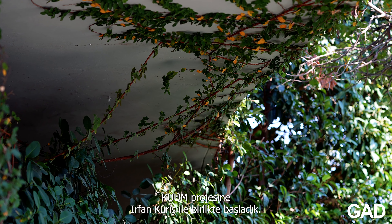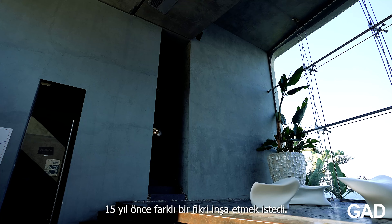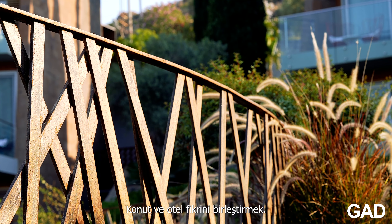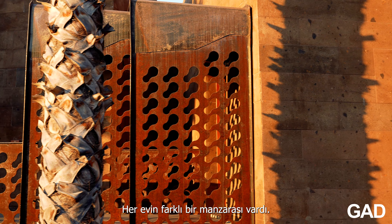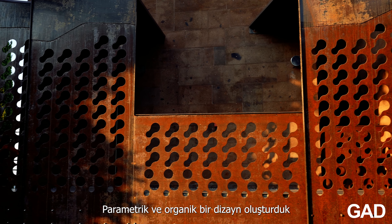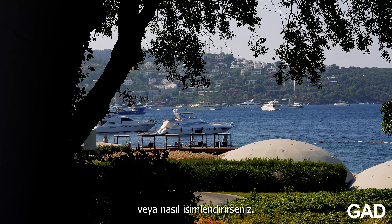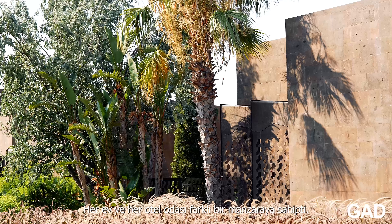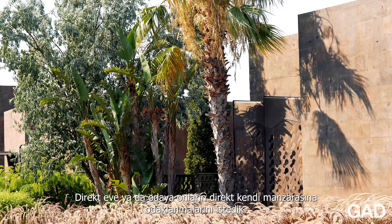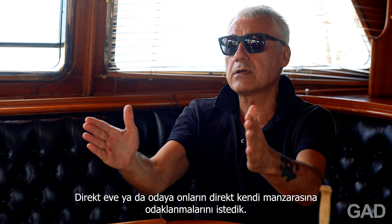We started the KUM project. The client was Irfan Kuriş, who wanted to design a new idea 15 years ago — combining residential and hotel together. Every house has a different view and we wanted to keep that idea. We employed a kind of parametric design and organic design, whatever you call it. Each house and also each hotel room has a different view, and we didn't design windows on two sides — we concentrated on each room to have its own direct view.